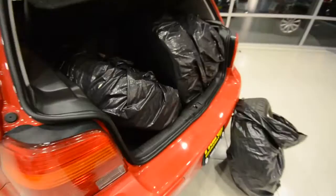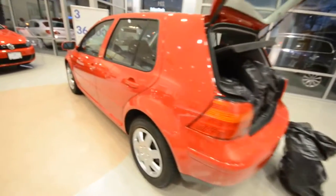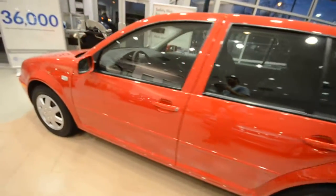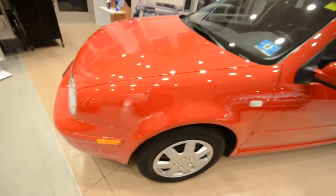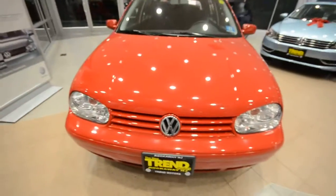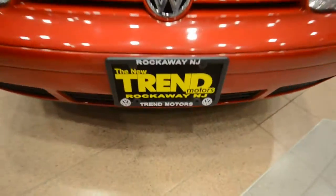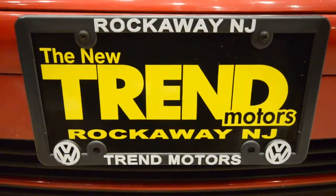Under the back floor, there is a full-size spare tire — it's pretty deep down there, so that's pretty good. So again, this is a 2004 Volkswagen Golf TDI — Turbo Direct Injection diesel power plant, 40-plus miles per gallon on the highway, GLS with the power sunroof, at only 63,000 miles. At Trend Motors Volkswagen in Rockaway, New Jersey — we'll see you soon.